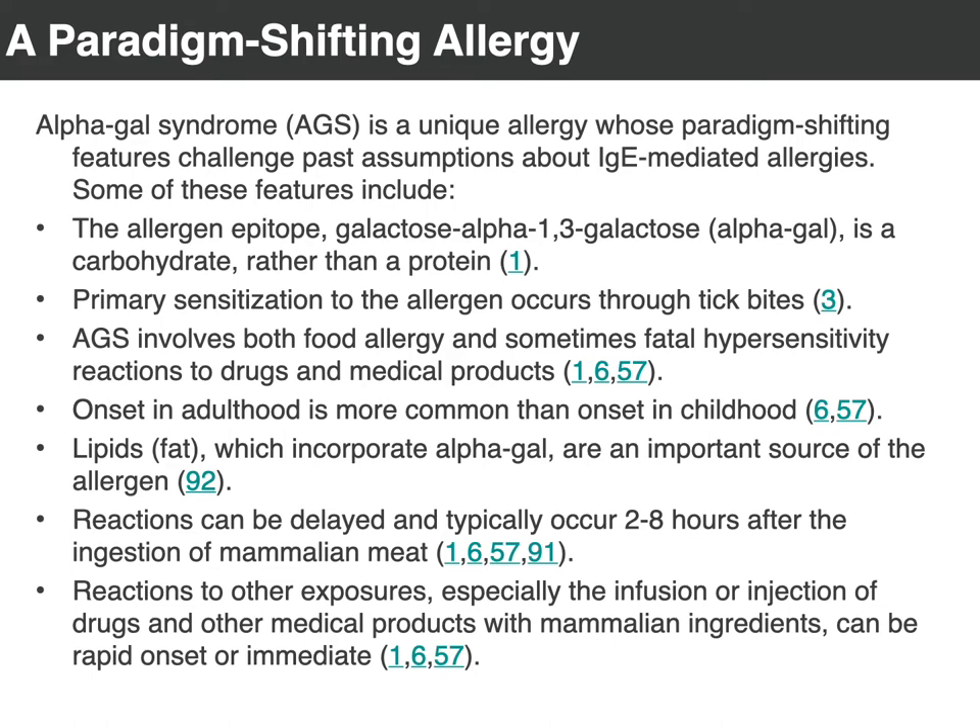One key difference is that generally allergies are to proteins, but for alpha-gal syndrome, alpha-gal is a carbohydrate — a sugar. So the epitope, the allergen, is a sugar. Individuals with alpha-gal syndrome can go on to develop protein allergies. They'll initially have a carbohydrate allergy due to the tick bite, but then they'll end up recruiting B cells that recognize proteins on the meats they've accidentally consumed or come across. It's also very different from a traditional allergy in that it is introduced by a tick bite.